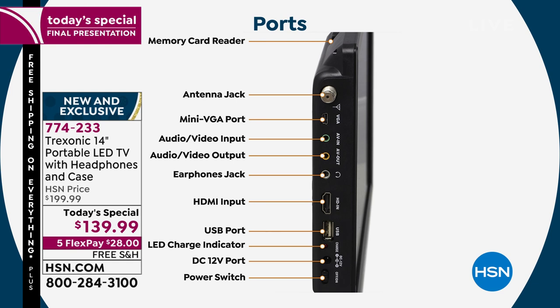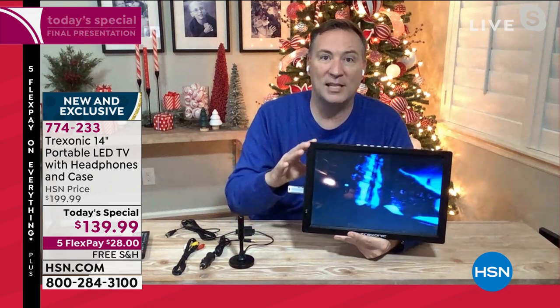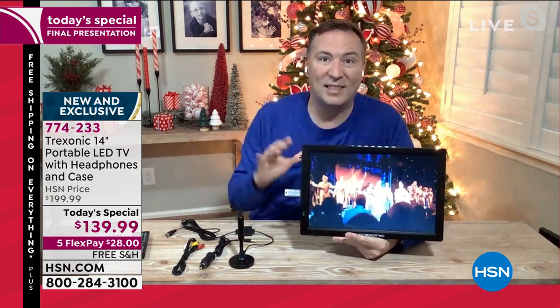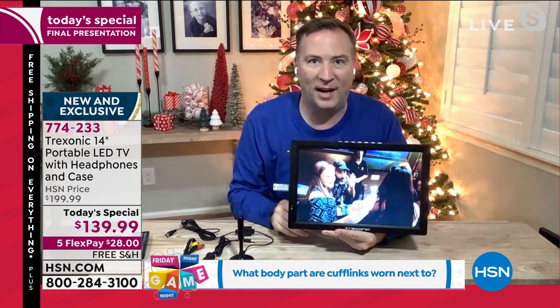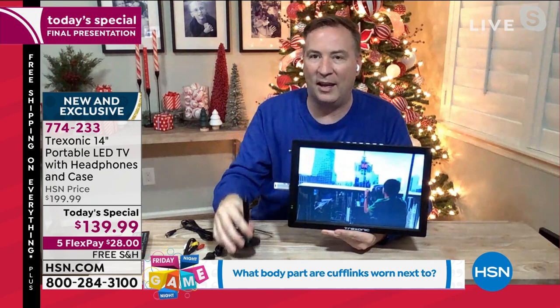The HDMI input is where 90% of us are going to use this. It allows us to connect our cable box, satellite box, Xbox, or PlayStation. My son plugs the Nintendo Switch into this and uses it as a gaming console. You can also plug in a Roku stick, Fire Stick, or Apple TV into that HDMI input — now it turns into a smart TV. You will need Wi-Fi for those media streamers, but the TV itself doesn't need Wi-Fi. It can just pick up channels over the air.